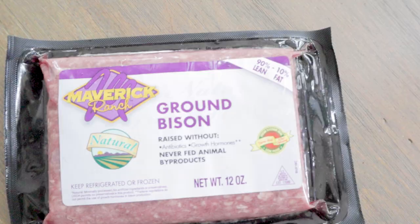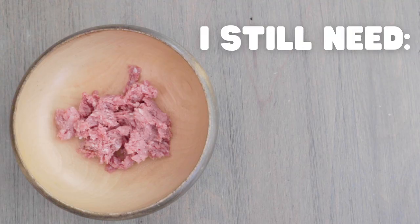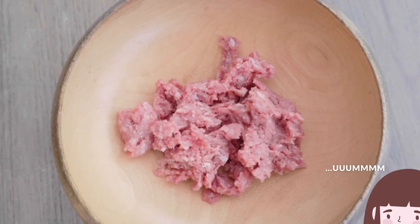But because I'm making a homemade diet, I still need to add raw meaty bones, liver, and at least one other secreting organ meat. The problem now is where do I find bison organs? On top of this, there's no way I could feed bison bones — they're too dense.